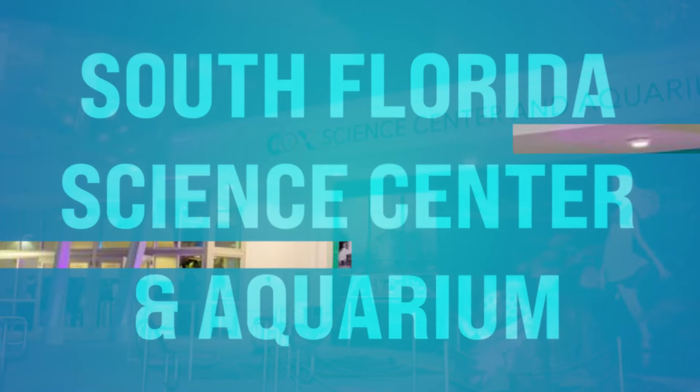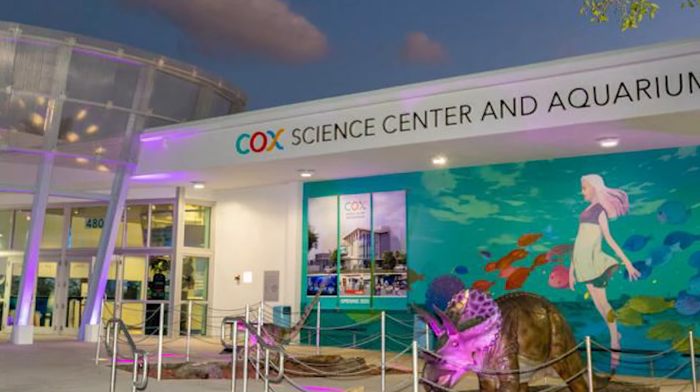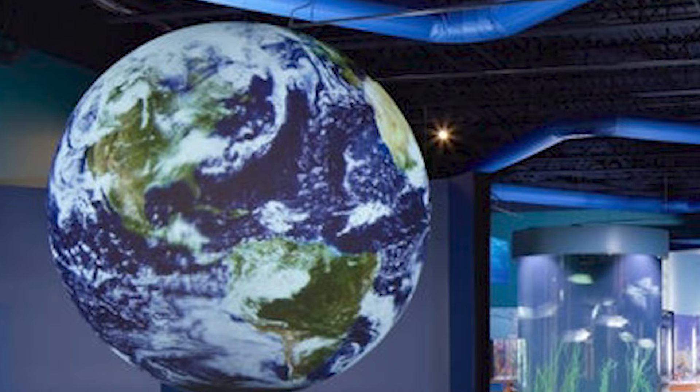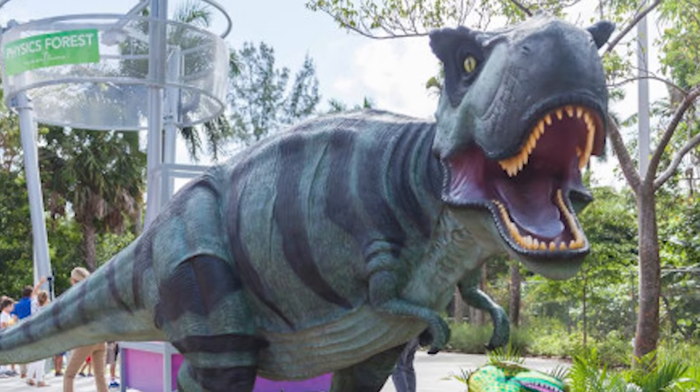Number thirteen, we got the South Florida Science Center and Aquarium. This is at Dreher Park in West Palm Beach. They've got interactive exhibits and hands-on activities covering topics ranging from astronomy and physics to marine biology and paleontology. Don't miss a chance to observe marine life up close in the aquarium and catch a show at the planetarium — see those galaxies and planets in this wonderful world we live in. Highly suggest you check that out.